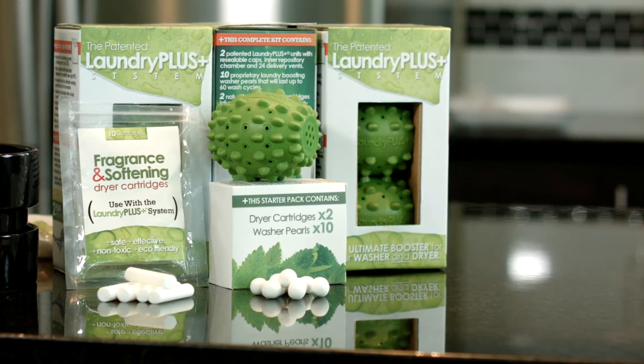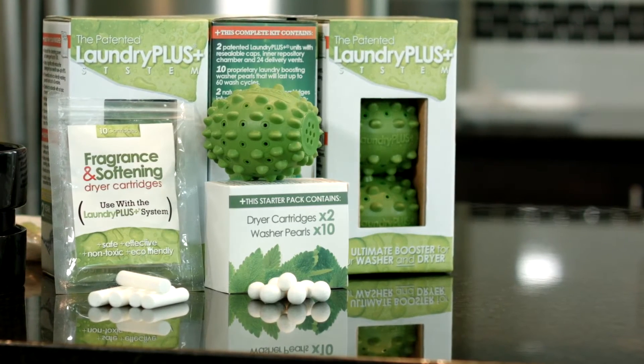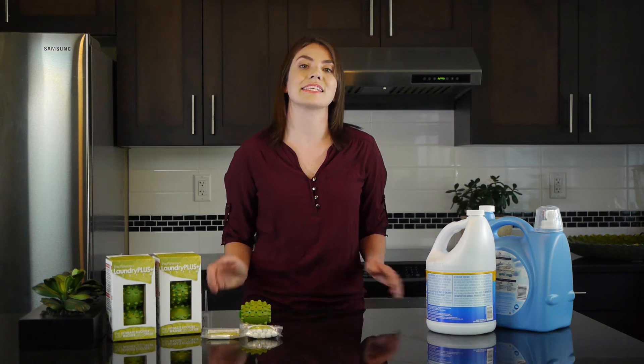This is the Laundry Plus, independently lab proven to reduce your detergent use by 90% while still delivering the same cleaning results. It's the only patented product that works in both your washer and dryer, boosting cleaning power and speeding up drying time.